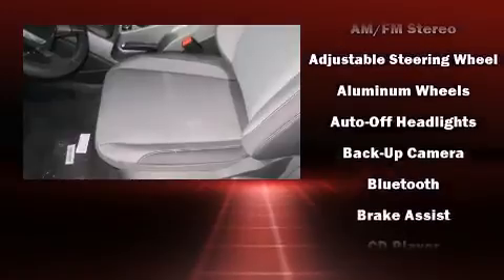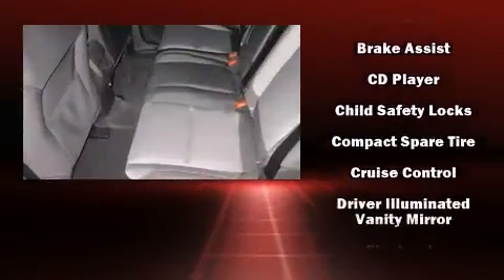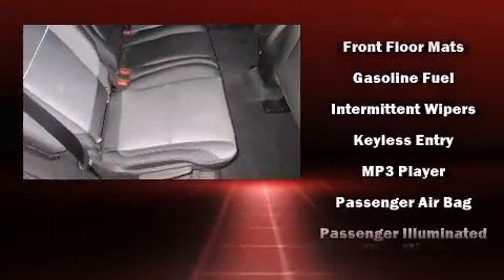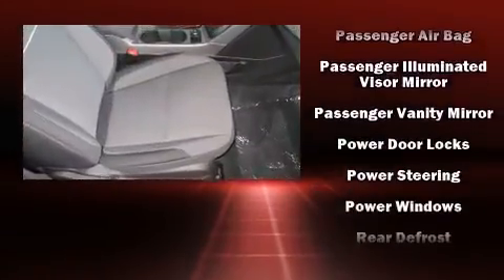Ford ensures the safety and security of its passengers with equipment such as dual front impact airbags with occupant sensing airbag, front side impact airbags, traction control, brake assist, a panic alarm, and four-wheel disc brakes with ABS.